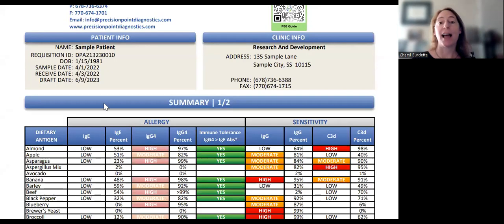My name is Dr. Cheryl Burdett, and I am the educational director and co-founder of Precision Point Diagnostics. Our flagship test is our food allergy and sensitivity test. What's unique about it is that rather than just looking at allergies or just looking at sensitivities, it looks at both of those together and then other factors in the immune system that modify that outcome.